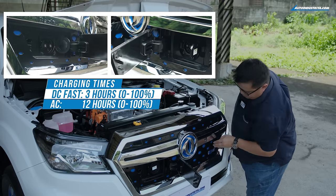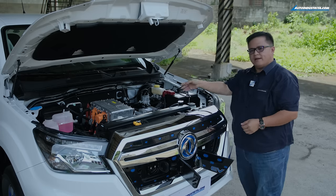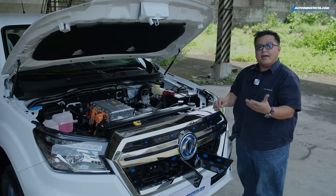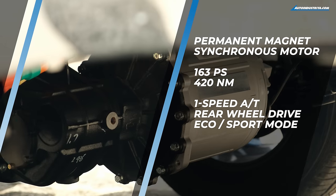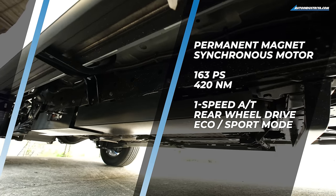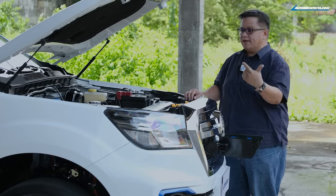The charging ports are right here — two of them. On one side is the DC fast charger; on the other side is the AC charger, the kind you can plug into a mall or commercial charging station. The EV drive system is rated at 120 kilowatts, or 163 horsepower, with 420 Newton meters of torque available from the very beginning. It's rear-wheel drive and can climb inclines of up to around 30 degrees, impressive for a fully loaded truck.